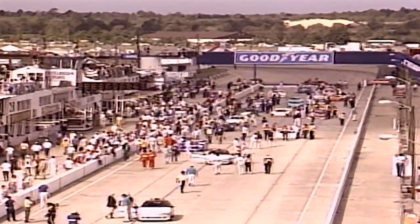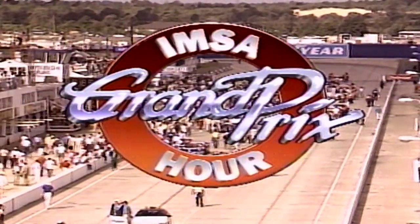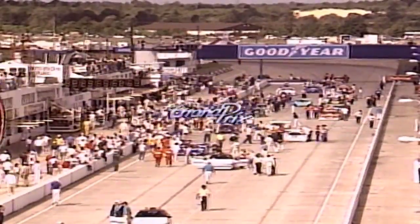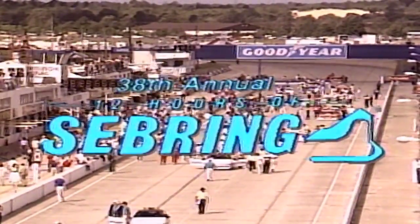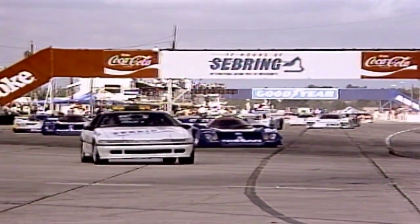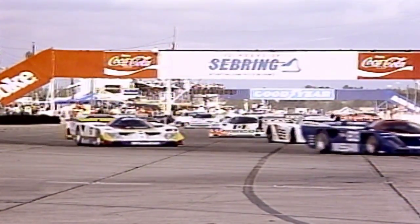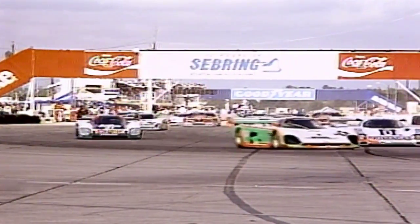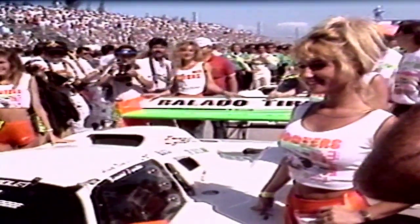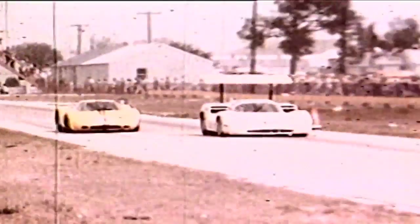Today the story of the 12 hours of Sebring 1990. Hello everyone and welcome to the IMSA Grand Prix Hour. I'm Bill Stevens, and today we look back at the 38th running of the 12 hours of Sebring in Sebring, Florida — specifically the battle of the GT prototypes or GTPs. Jaguar had finished one and two at the opener at Daytona, and the Nissans have come back to finish one and two at Miami. We'll also take a look at the sights and sounds of an IMSA race weekend.